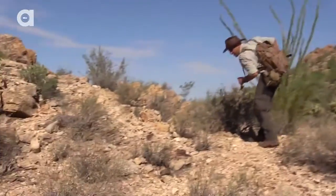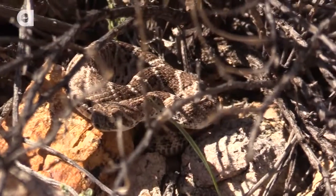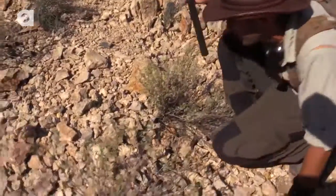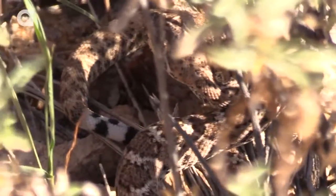Alright guys, come here. Check this out — look at this! It is a baby western diamondback, just coiled up underneath this rock trying to stay in the shade.